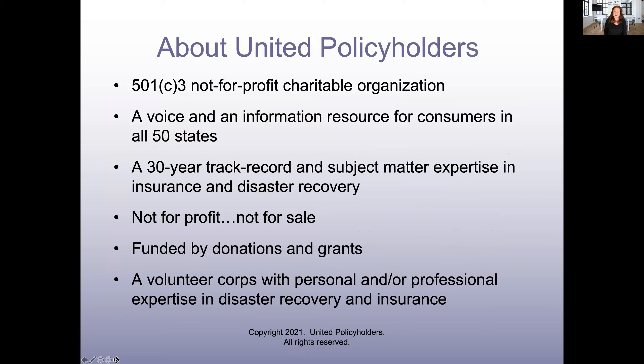For those of you joining us for the first time, United Policyholders is a 501(c)(3) not-for-profit charitable organization — just like the Red Cross, we're an old-fashioned charity. Our mission is to be a voice and information resource for insurance consumers in all 50 states. We've been around for 30 years and we have a lot of expertise in the subject matter of insurance and disaster recovery. We are not for profit, not for sale, and funded entirely by grants and donations, which allow us to bring you programs like this free of charge.